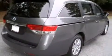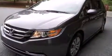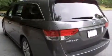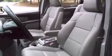Introducing the 2014 Honda Odyssey. This 8-passenger van still has less than 10,000 miles. A 3.5-liter V6 engine pairs with a sophisticated 6-speed automatic transmission, and for added security, Dynamic Stability Control supplements the drivetrain.